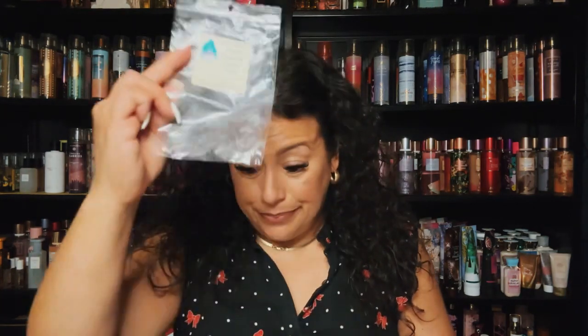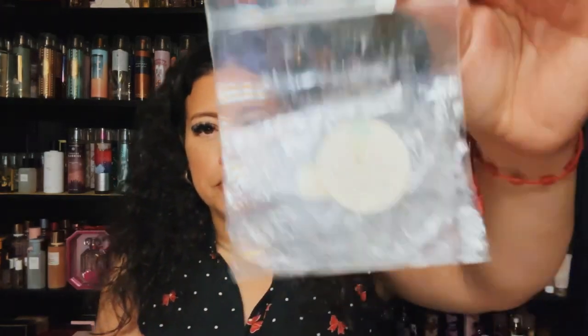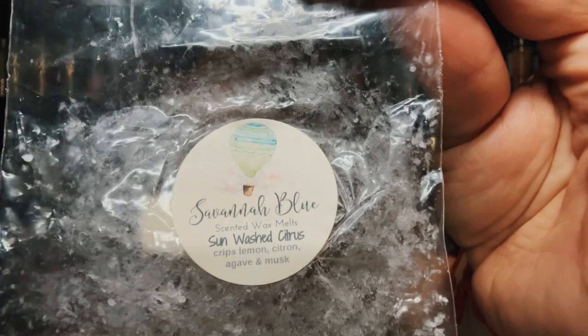This is from Savannah Blue — this is Sun Washed Citrus. It's lemon, citron, agave, and musk. This was nice, it was clean, it had that citrus note to it and then there was a little bit of musk. I enjoyed it — there was lemon in there too.